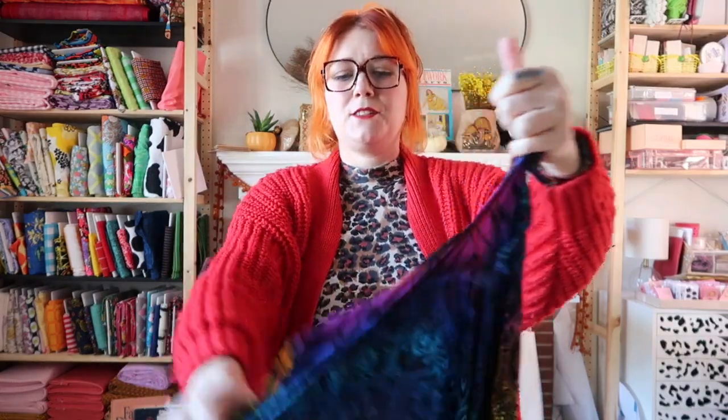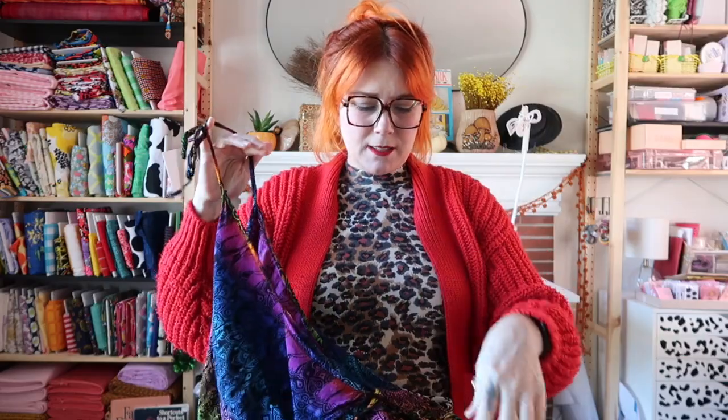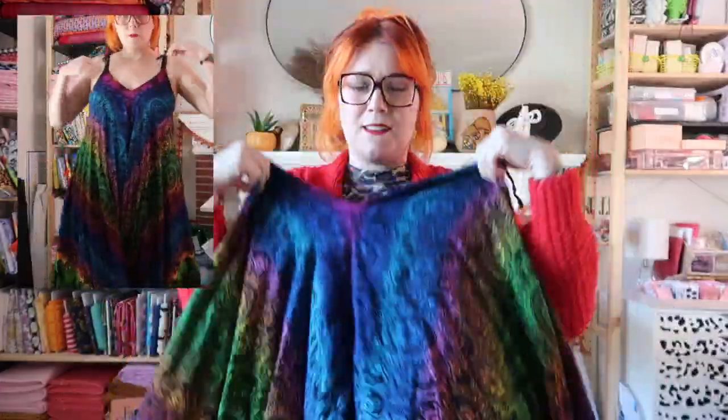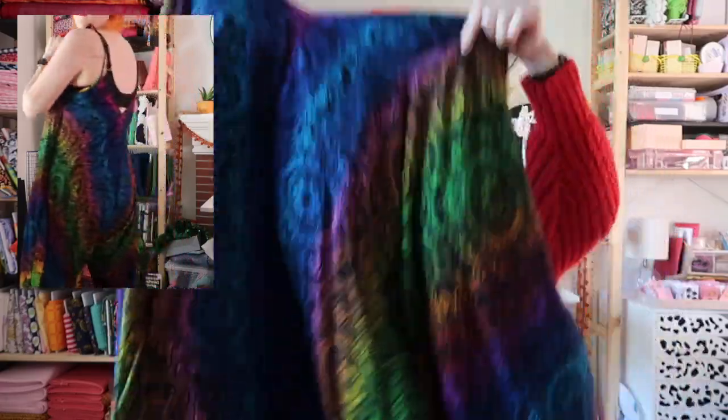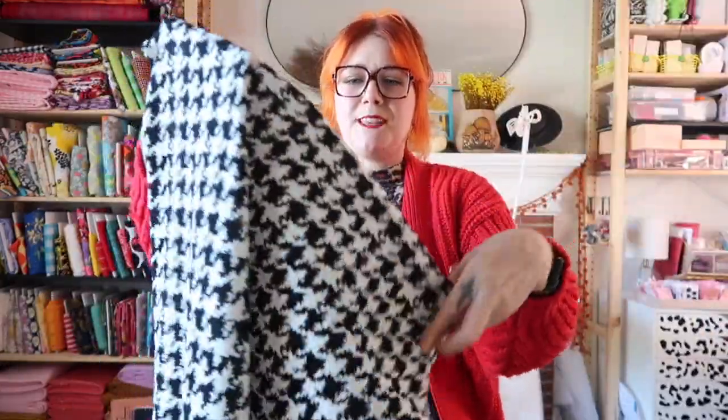Now let's get into the thrift clothing haul. I went through the torture of trying all of these on for you. Let's start with this wild hippie jumpsuit — this is the second time I've gotten one of these. The last one I got went right back to the thrift store, but this one I actually like. It fits me in a different way that I prefer. Not sure if I'll wear it for winter or not — maybe with a turtleneck it might be doable.